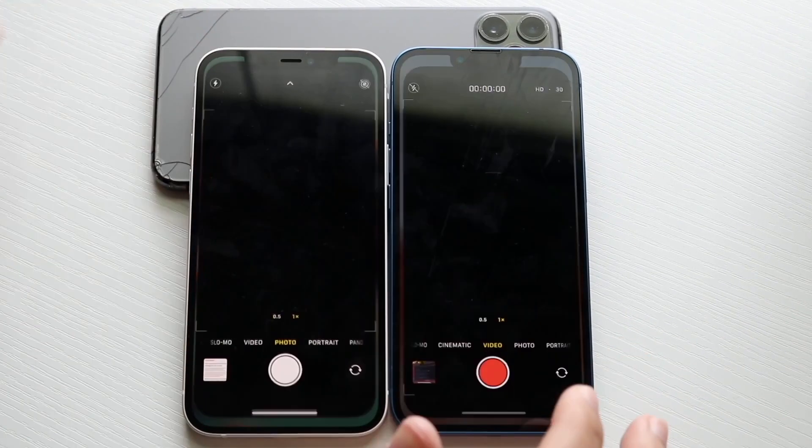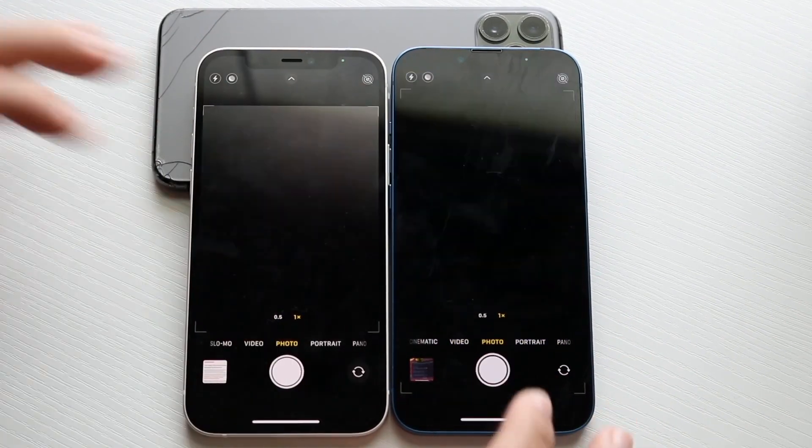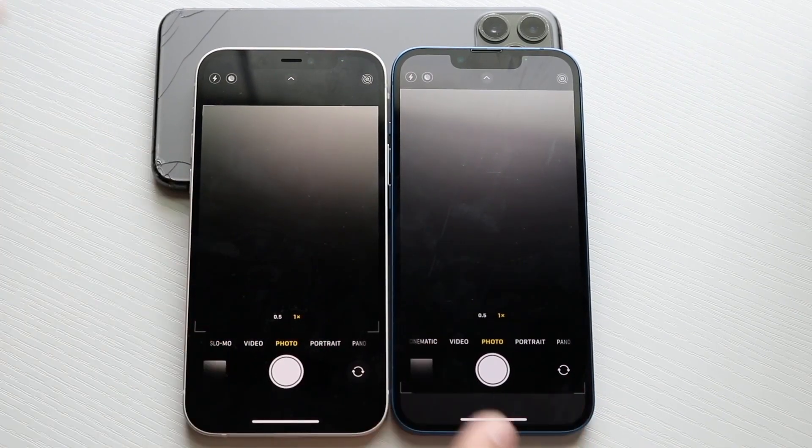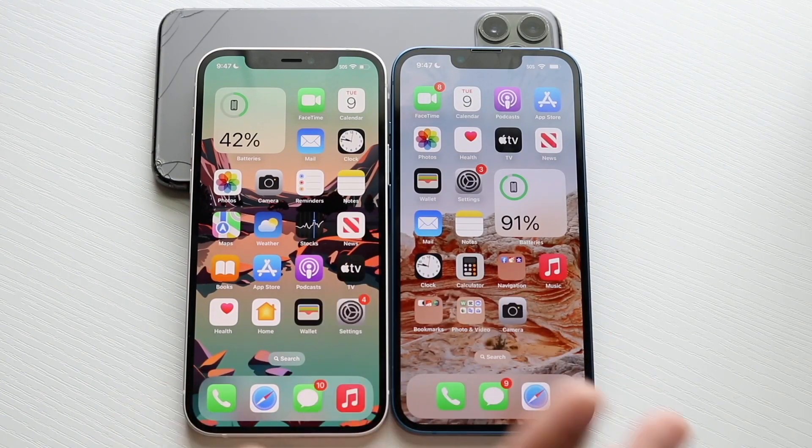Camera — three, two, one — there's a little bit of glitchiness going on with the 13, I have no idea why that happened. Taking a photo looked faster on the iPhone 12. Opening it up — the 13 is here, the 12 is here — the 12 is looking to be a little bit faster.